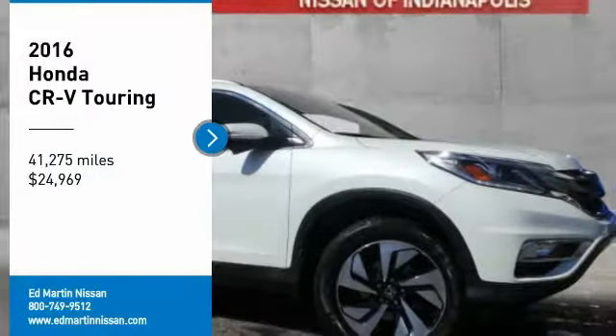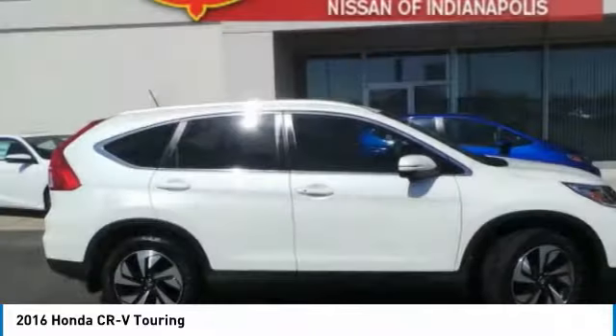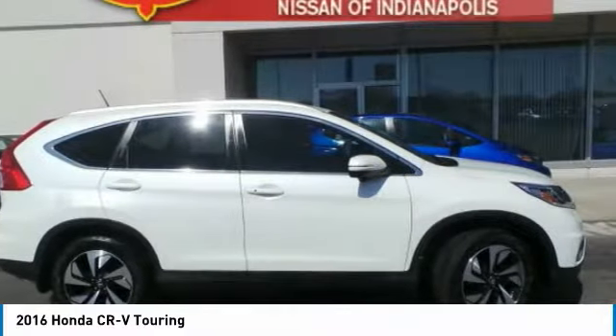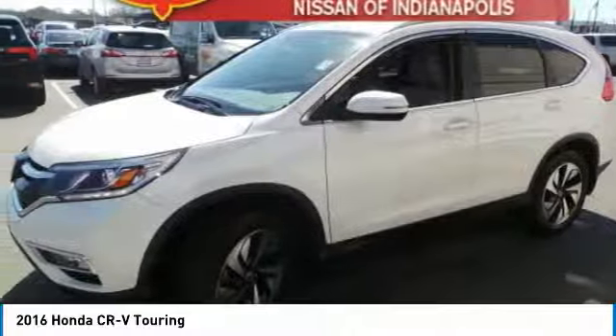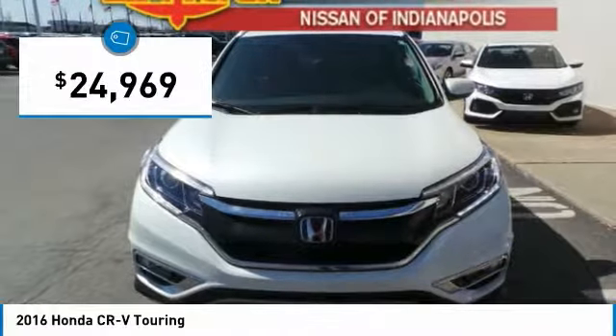We are pleased to show you the 2016 CR-V — a top recommended vehicle because of its car-like driving manners, good value, cool technology, and comfy interior, and is priced below $25,000.